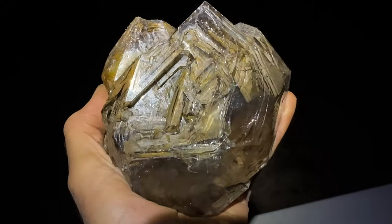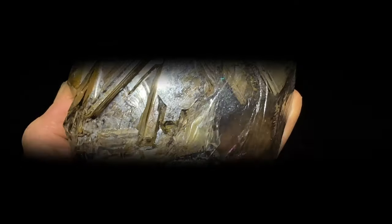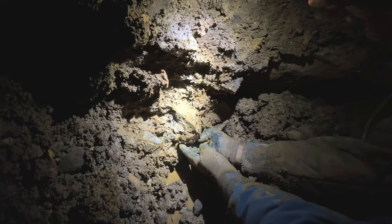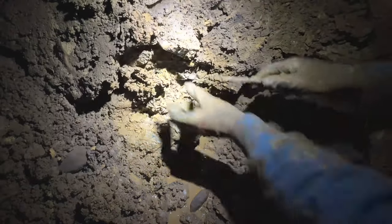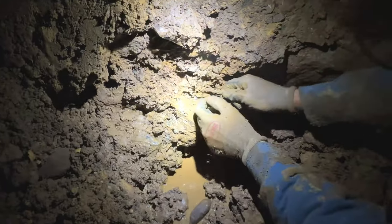Remember I was talking about that skeletal section? Look, there it is. It's not even loose — hanging out that far and it's still not loose. Wild stuff here.